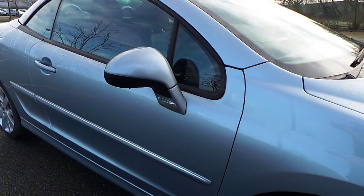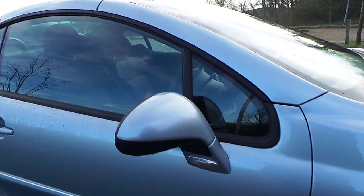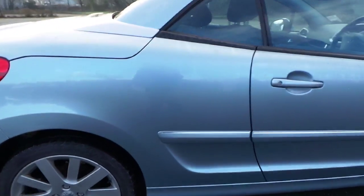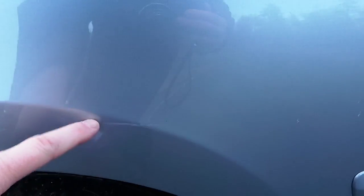Offside front door, all fine. Mirror housing, all good, no problems there. There's a slight small scuff on the door trim. Moving onto the offside quarter — all good. There's a slight fine scratch that will buff out.